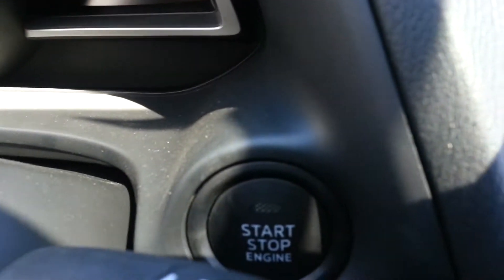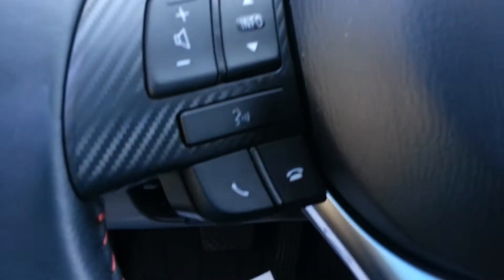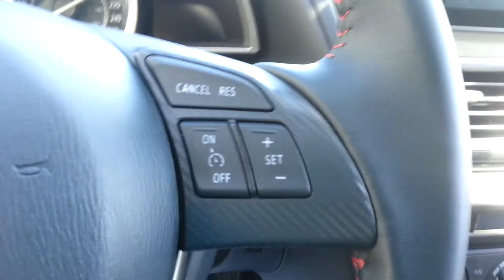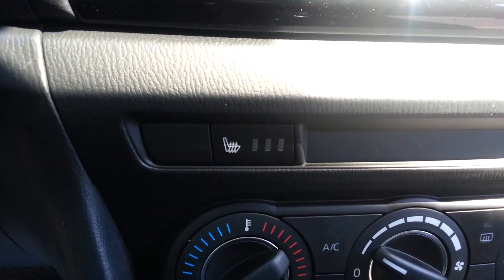Equipped standard is the push button start as well as your Bluetooth. In the GS convenience package you are going to get your cruise control as well as the lovely heated seats.